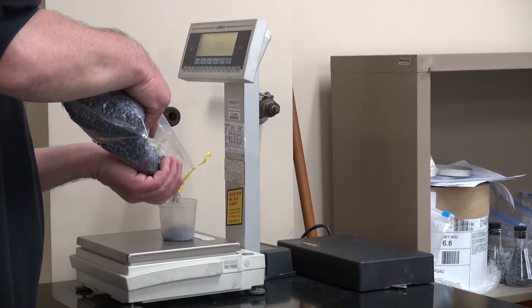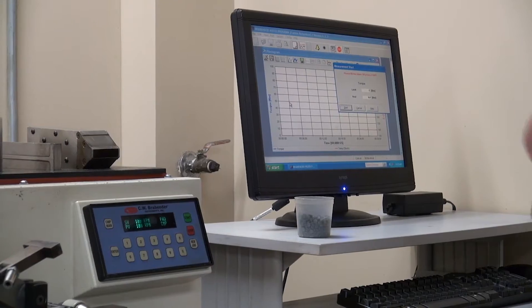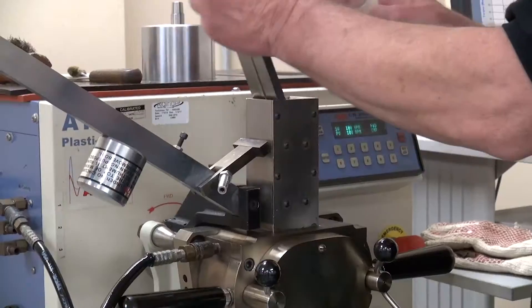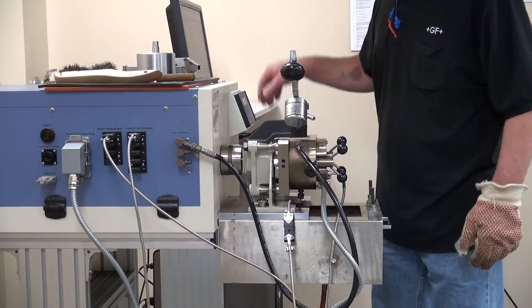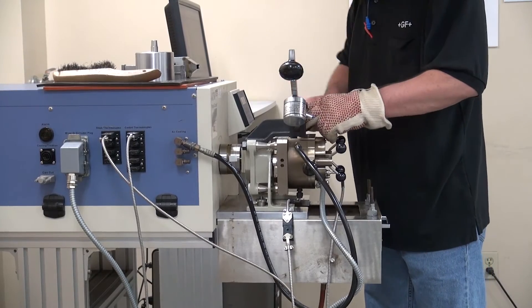Incoming raw material is thoroughly tested before it goes out to the production floor. Material is weighed in preparation for one of the several tests to come. This machine simulates how the material will behave when it is being converted to pipe or fittings. If the material does not behave properly, it is rejected and will not make it to the production floor.